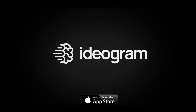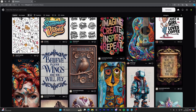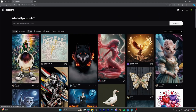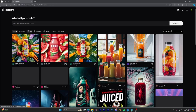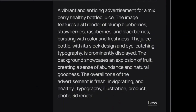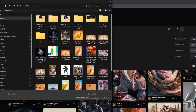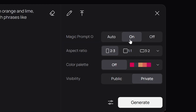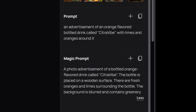Another cool feature is color palette control for precise image adjustments — great for branding work to maintain color consistency. You now have more control, ensuring images match your vision exactly. Speaking of realism, Ideogram 2.0 really stands out: image textures are stunning with lifelike details, and skin and hair look incredibly realistic.